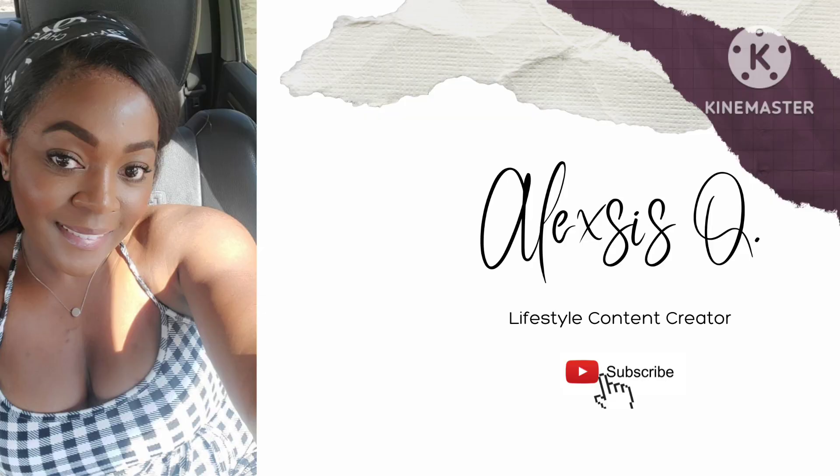This has been my Temu haul. Thank you so much for watching. Don't forget to like, subscribe, and share. And I will see you all in the next one. Bye!